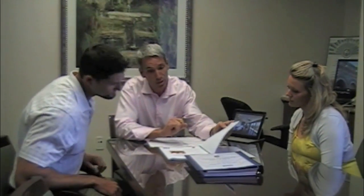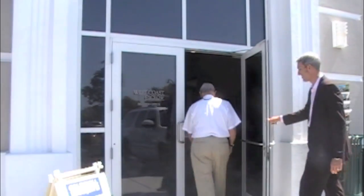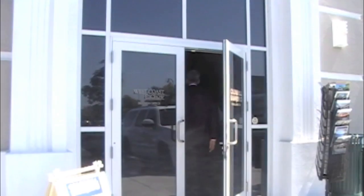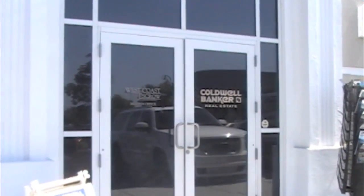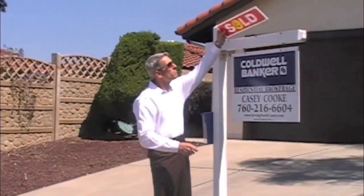Number two would be results. Home sellers want their home sold in the least amount of time with the least amount of hassles for as much money as possible. My numbers show that I do that. My listings sell quicker than the average agent, and the ratio of selling price to listing price is much higher. When homeowners sell with an experienced agent like myself, on average their homes sell quicker and they sell for more money.